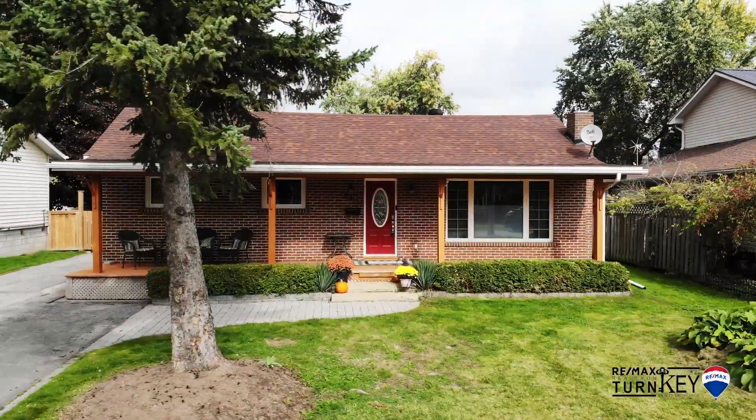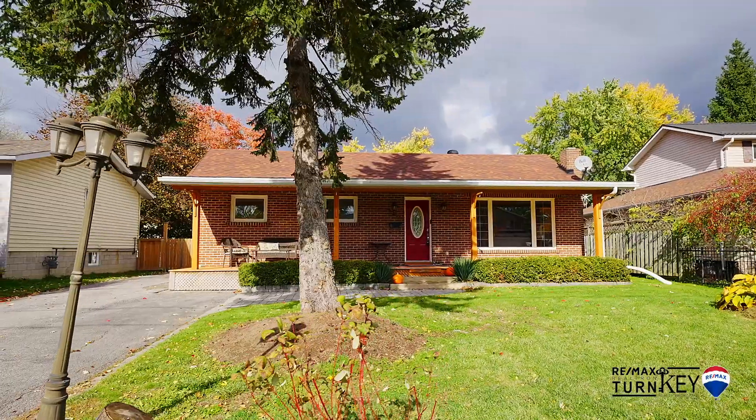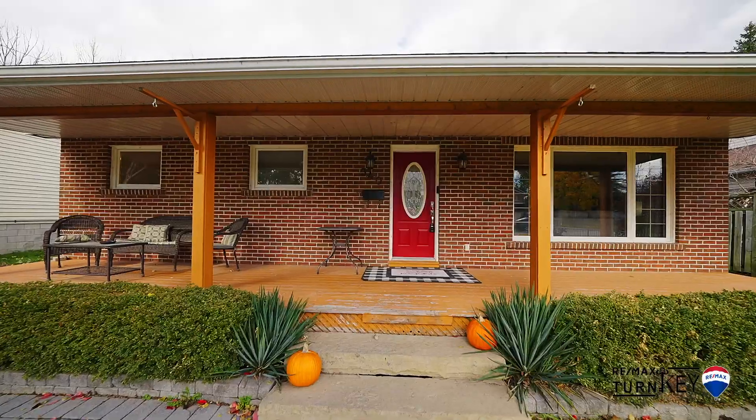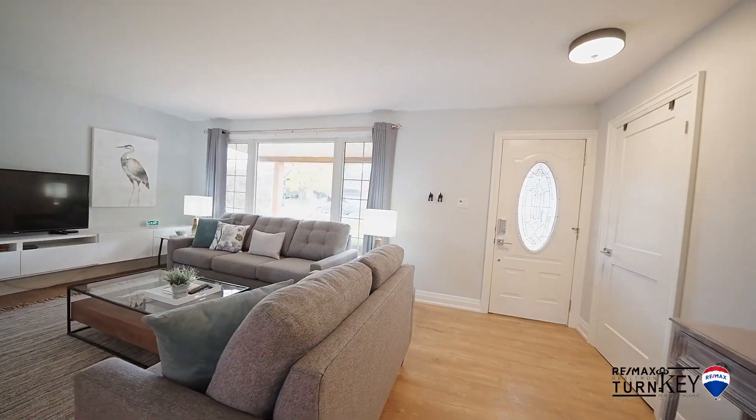This stunning property sits on a huge private 62 by 190-foot lot. It features a bright open concept layout with a huge kitchen, a nice big breakfast area, and a walkout to a large deck.